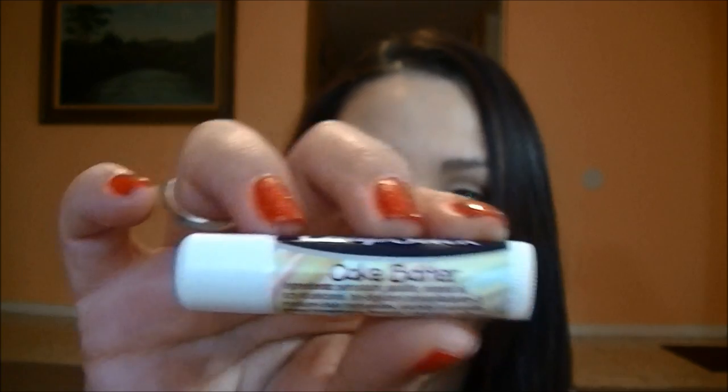Next are lip products, and I did purchase the Chapstick in Cake Batter. This smells absolutely delicious — it smells exactly like cake batter. I'm not the biggest fan of Chapstick, but I love the scent. I might give it to one of my kids, but I just couldn't pass it up. I found this at Walgreens and picked it up.